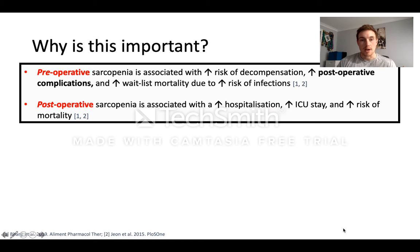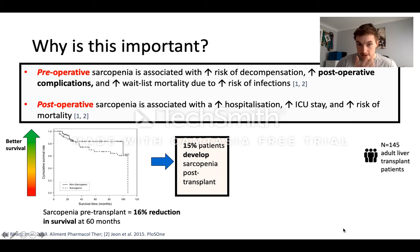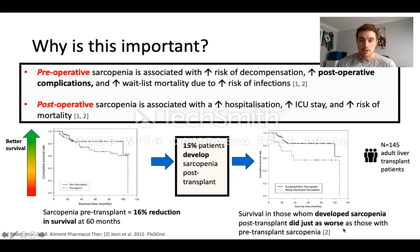So why is this important? Unsurprisingly, both pre-operative and post-operative sarcopenia is associated with a range of adverse events including risk of decompensation, post-operative complications, increased hospital stay, and mortality. In this study done in liver transplant patients, if you had sarcopenia pre-transplant you had a 16% reduction in survival after 60 months. Importantly, 15% of patients actually developed sarcopenia during surgery and the hospitalisation period, and those patients did just as poorly as those with pre-transplant sarcopenia.